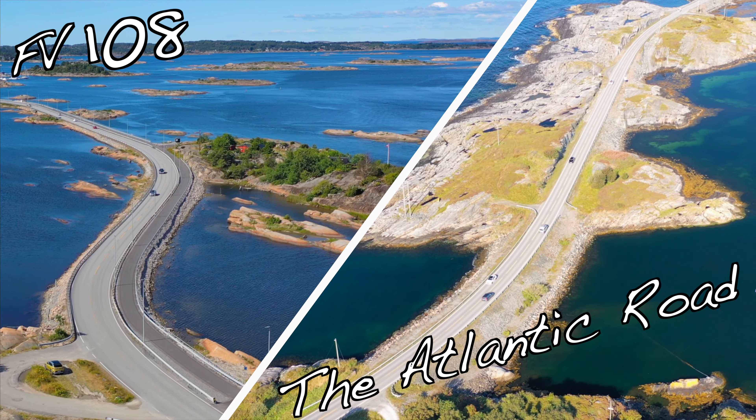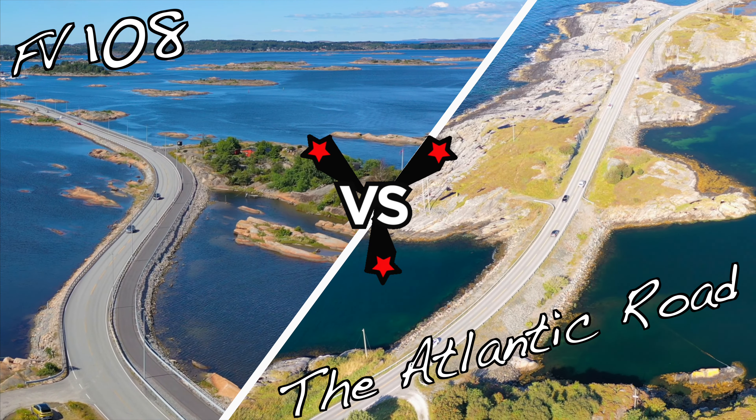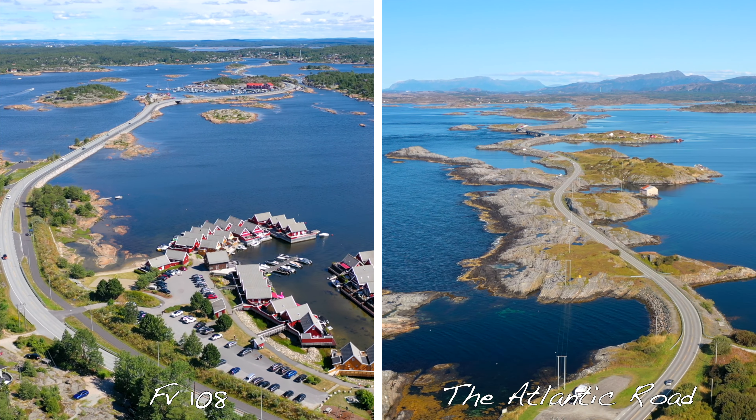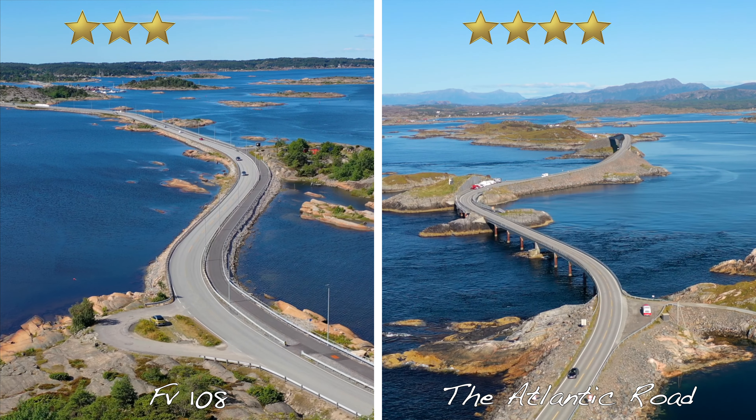Now let's compare these two roads. Both roads look attractive from above. Both roads have unusual and beautiful bridges. Road 108 has a long promenade, but the Atlantic Road has viewpoints for tourists, so both deserve a star. By length, the Atlantic Road has an advantage.